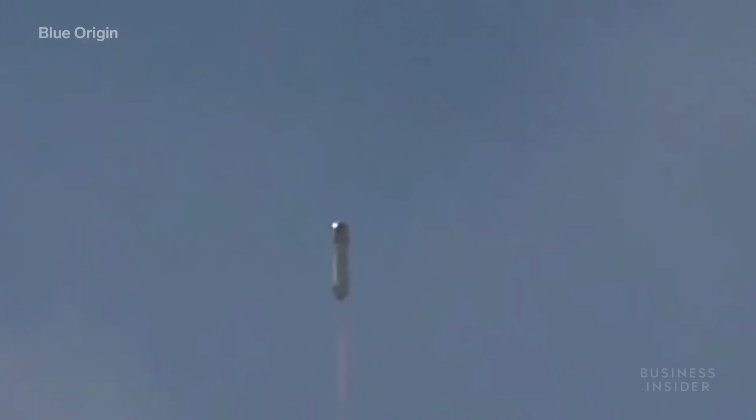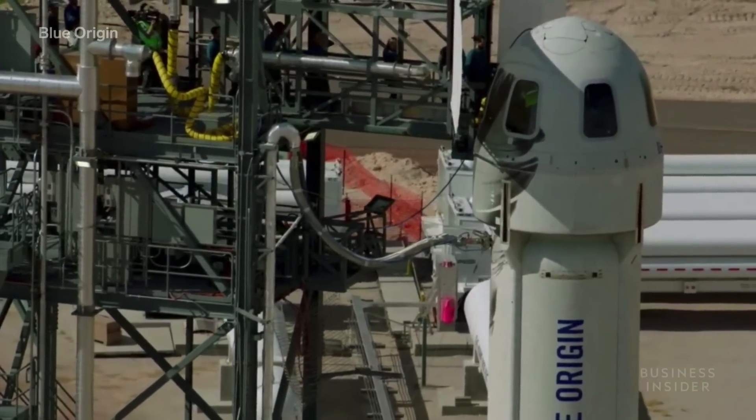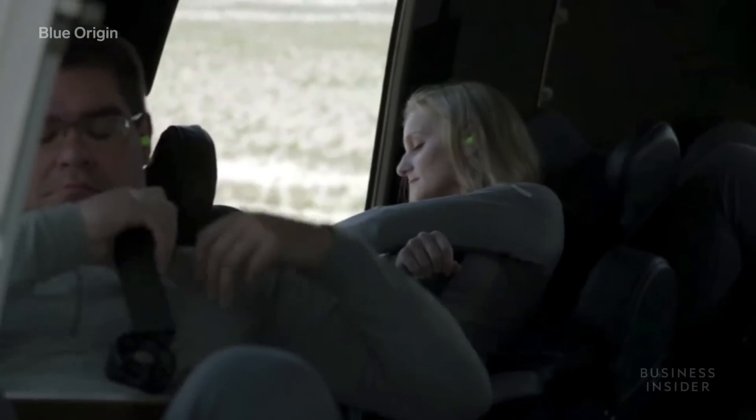But all those test flights have been without passengers, as Blue Origin is still making sure the vehicle is ready for them. The company originally said it would be ready to carry its first crew in 2019, but has slowed those plans as tests continue.